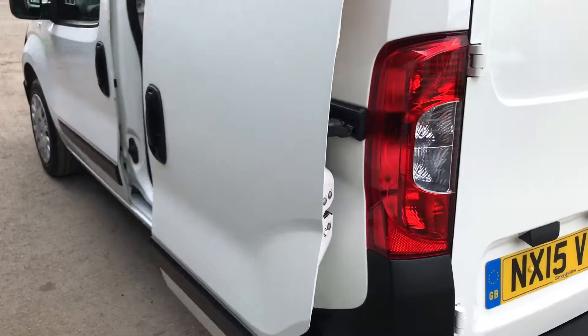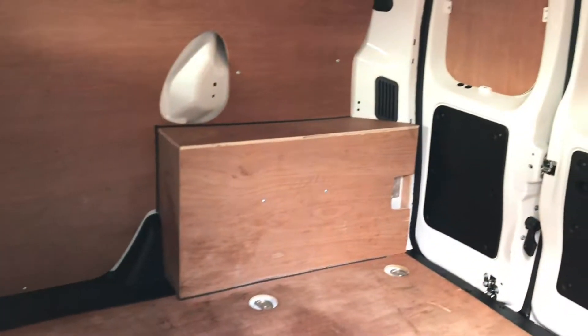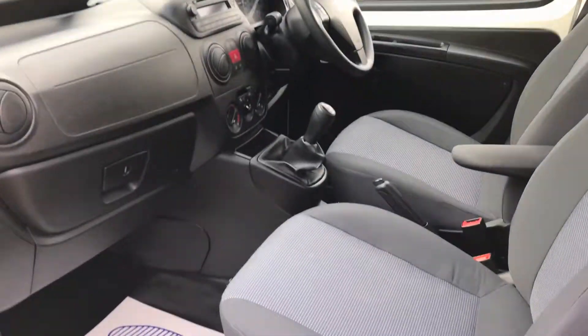Going down to the side of the vehicle to show you inside. As you can see, the paintwork is all very clean.